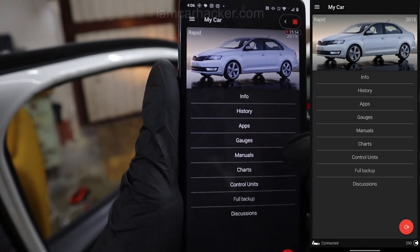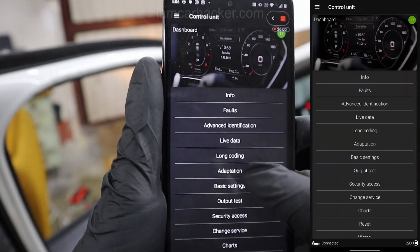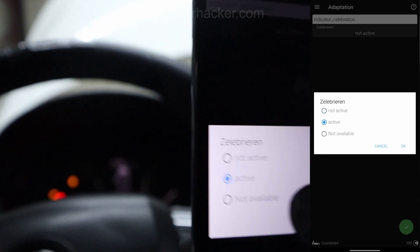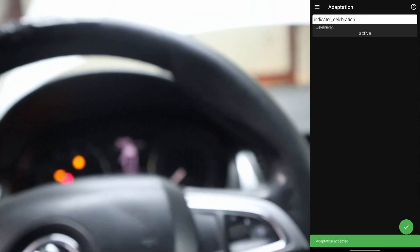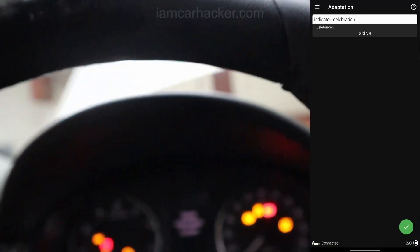For example, when I connect to my Rapid, instead of using the NeedleSweep one-click application and spending 10 credits, I can go to control units, open the instrument cluster module, go to adaptation, find indicator celebration, and simply change it to active. Now I have done the same change without using credits.